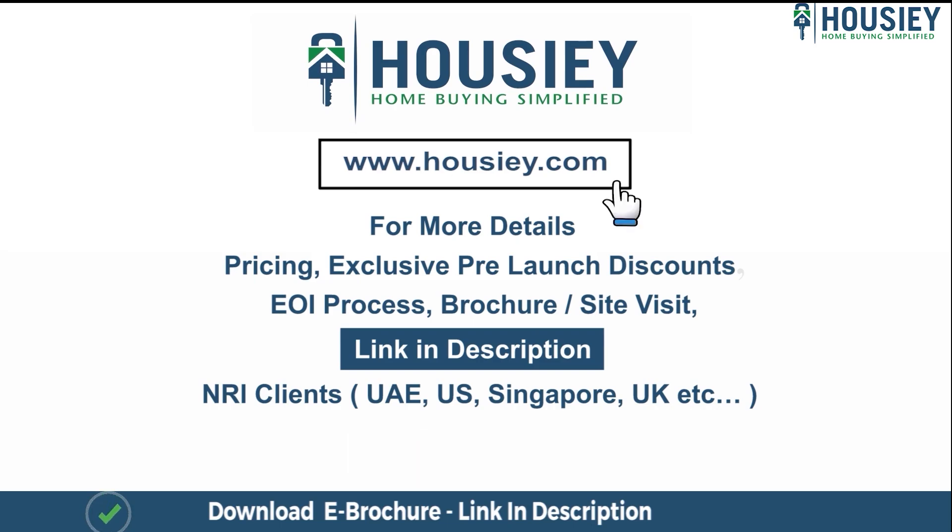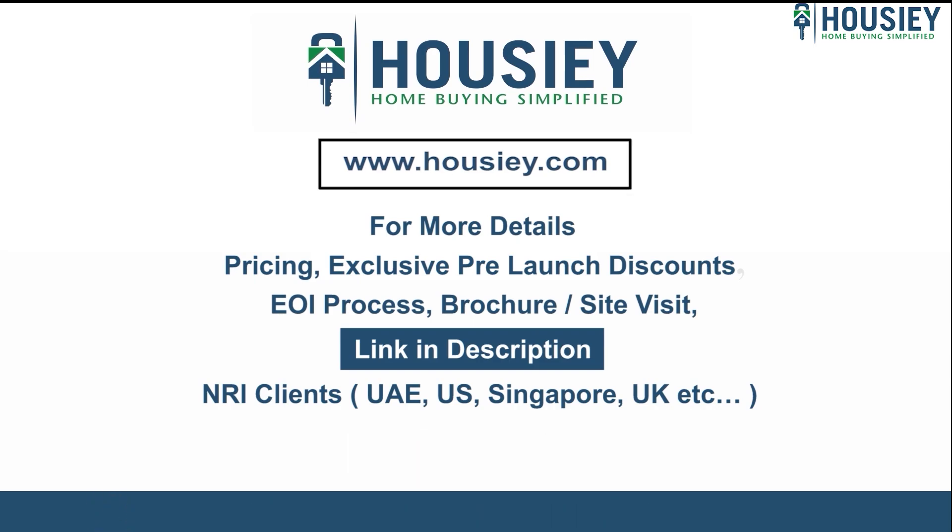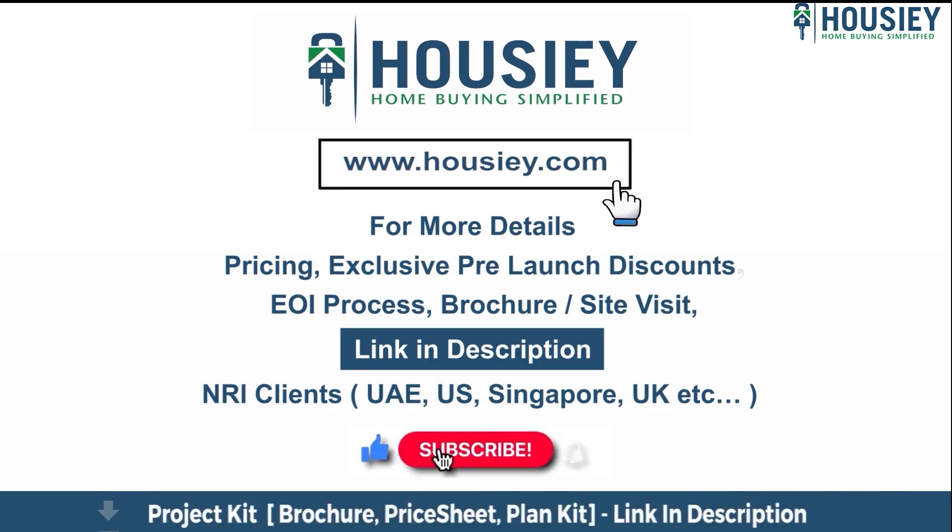Our NRI clients from UAE, US, Singapore, UK and other countries can also connect with us on the same link. At last, if you liked this video and want to watch more such new launch teaser videos, subscribe to our channel, Housie.